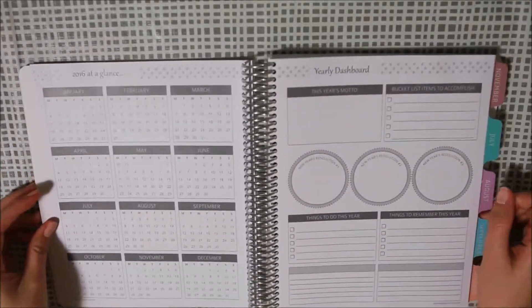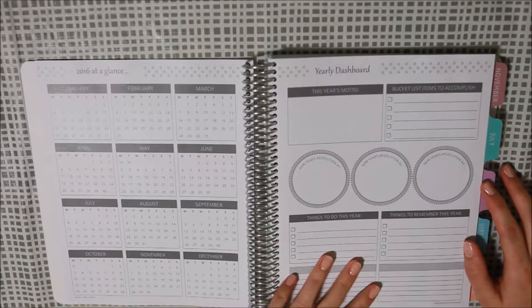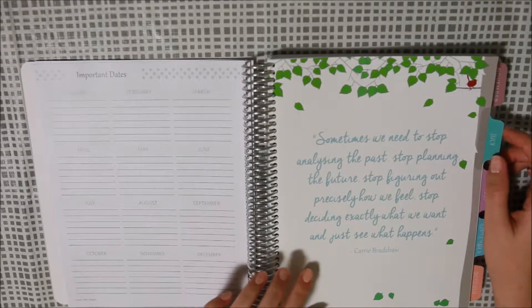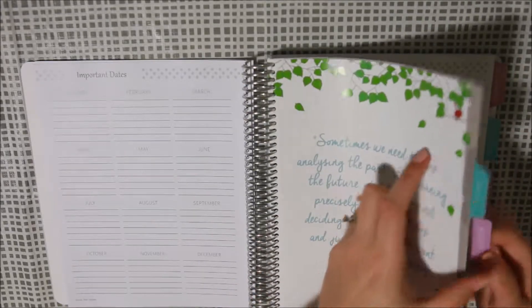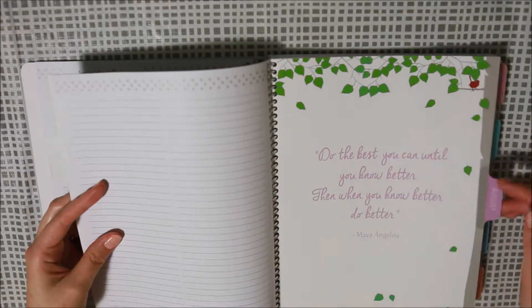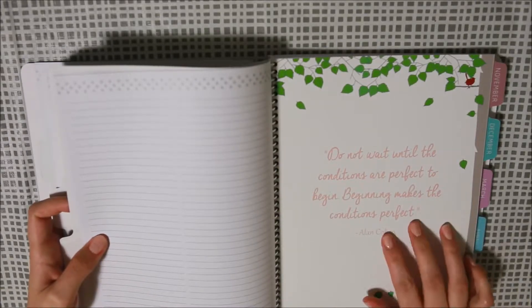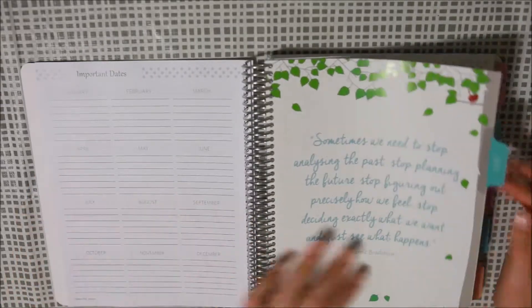So I'll just go through it quickly. You have your year at a glance. I have mine start in July because I like to go from financial year to financial year. Then an important dates page, and at the start of every month you have a nice quote. Some really nice ones in here — 'Do the best you can until you know better, then when you know better, do better.' And 'Do not wait until the conditions are perfect to begin — beginning makes the conditions perfect.'